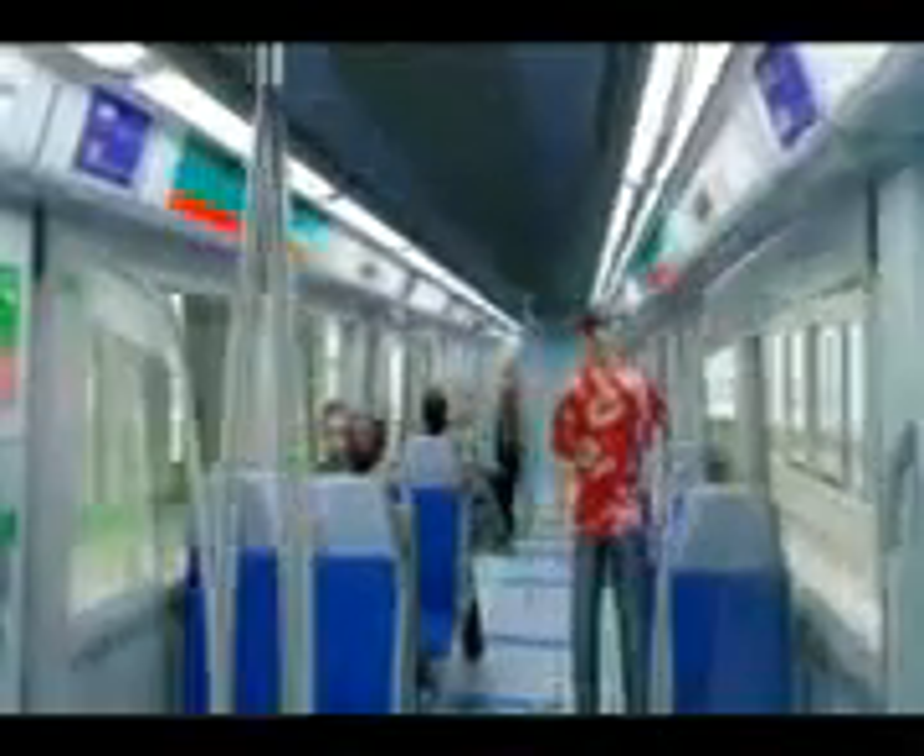Platform screen doors enhance passenger safety and allow for full climate control throughout the entire station. The fully automated driverless trains provide a highly convenient and efficient service, with trains every one and a half minutes at peak times and every three minutes at off-peak times. With impressive views of Dubai's skyline, the metro system, as well as providing an efficient passenger service, will also become a highly popular tourist attraction.